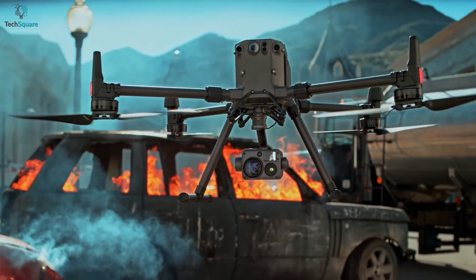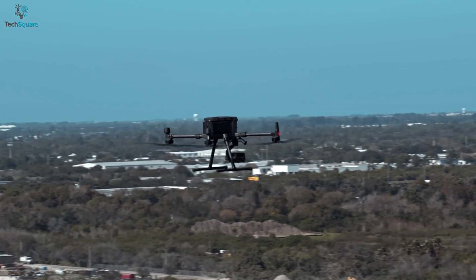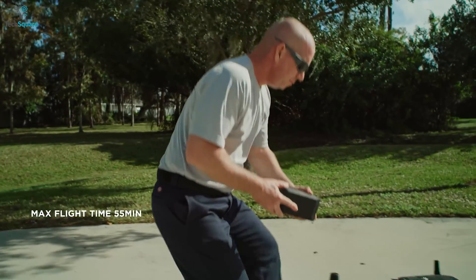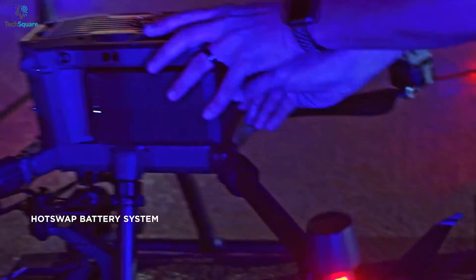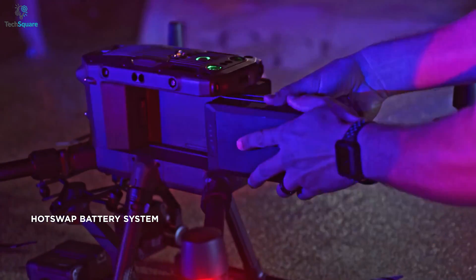When using a drone for firefighting operations, it's more important to have a drone with long-lasting battery life. The Matrice 30T offers a maximum flight time of up to 41 minutes, whereas the 300RTK delivers up to 55 minutes, which is a bit of a downgrade for the 30T. However, both come with hot-swappable batteries, which minimizes downtime without the need to reboot the aircraft.